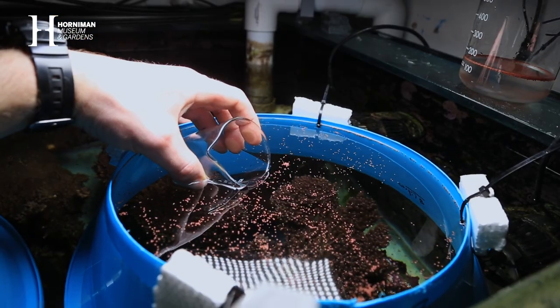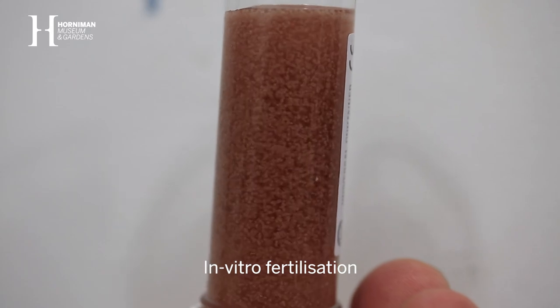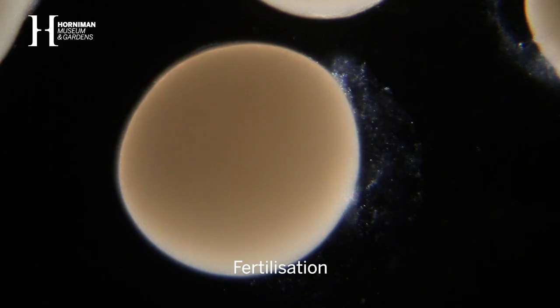We collect those, bring them down to the lab, and we, in essence, perform in vitro fertilization, creating test-tube baby corals.